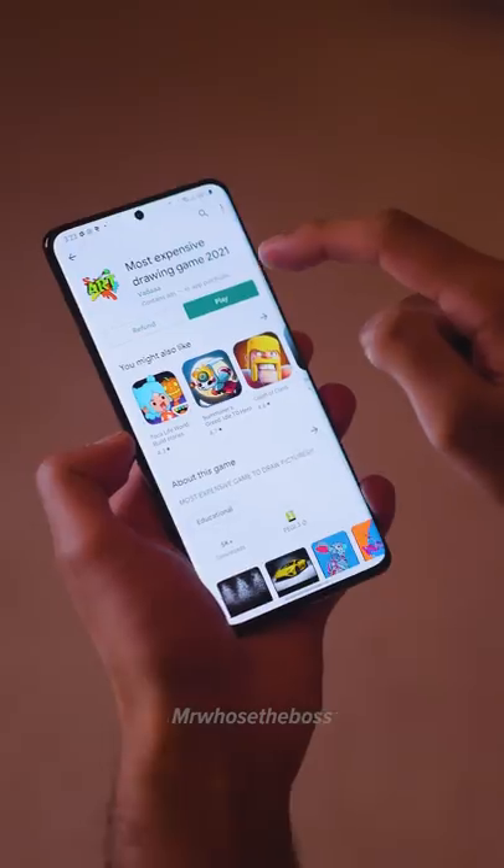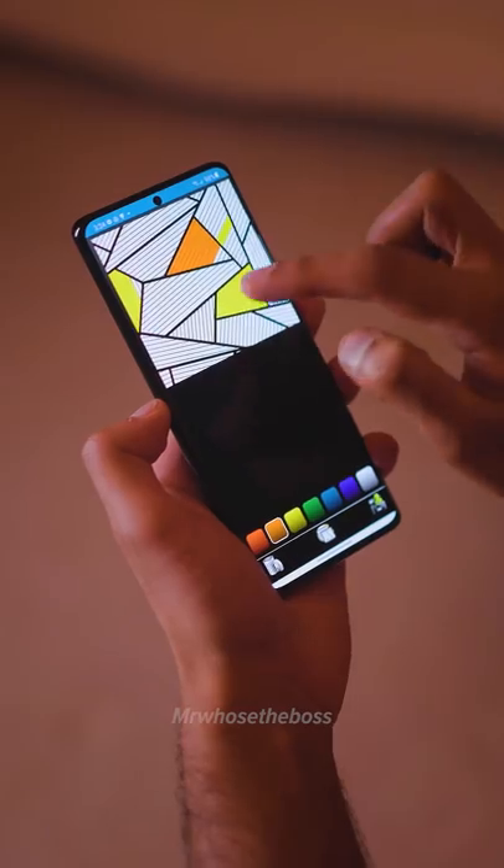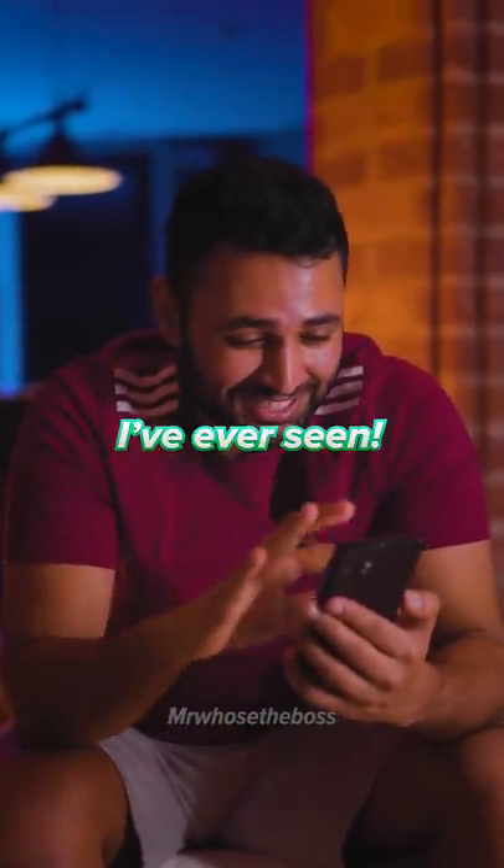Let's do it. Let's see what all the fuss is about. So you pick a color from the bottom, and then... This is the worst coloring book I've ever seen.